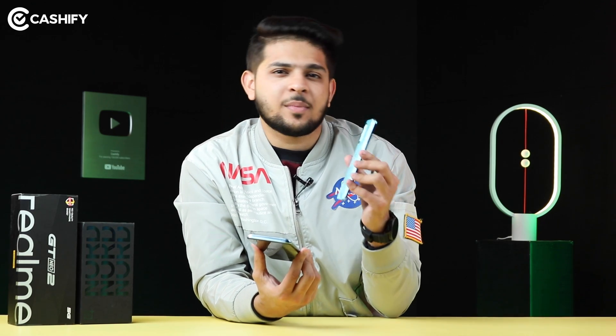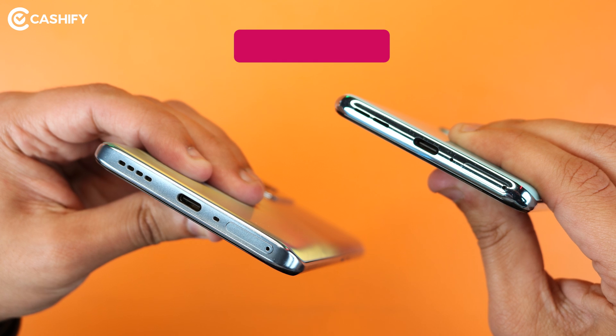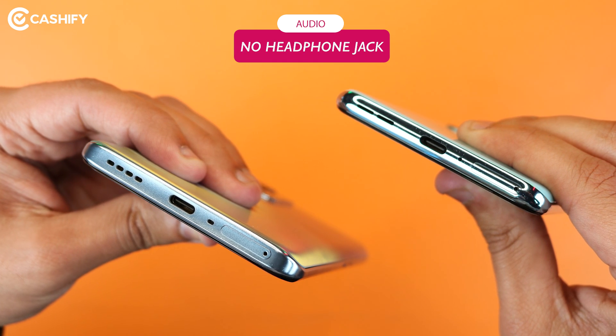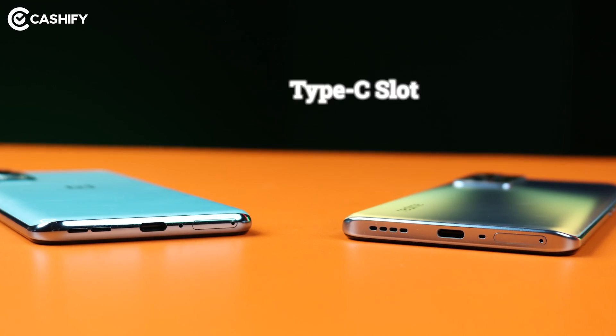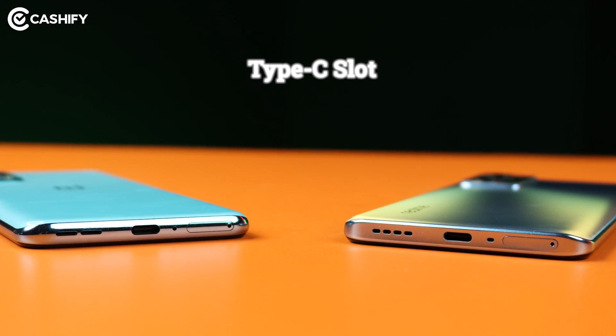If I talk about the 3.5mm headphone jack, then both the OnePlus Nord 2 and the Realme GT Neo 2 are missing it. You don't get to see it on either of them. But you can use a Type-C slot and use a Type-C earphone.